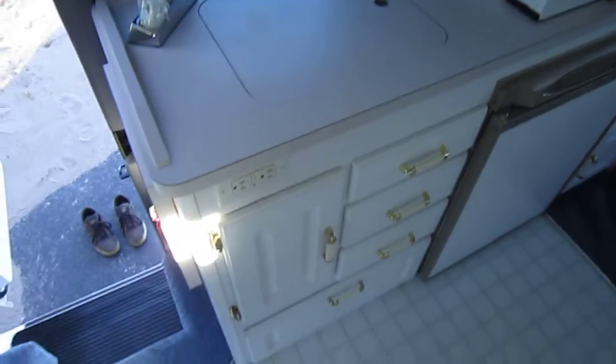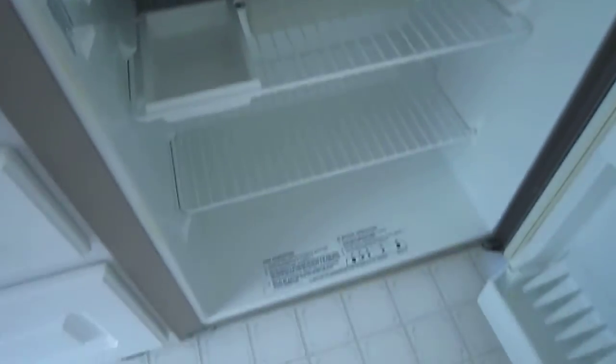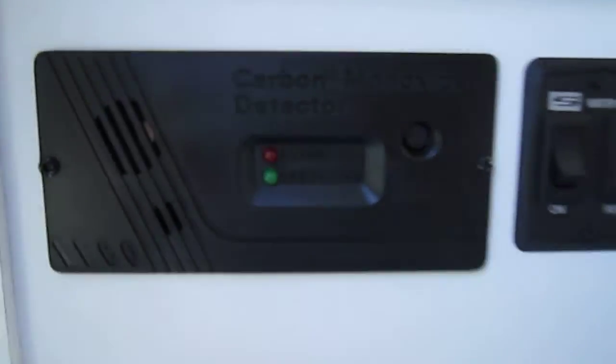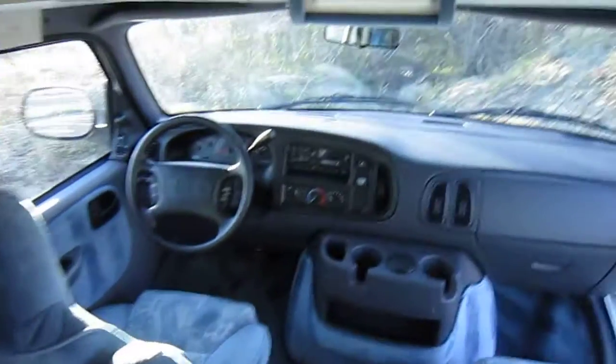Here is the inside. You've got the kitchen area here to your left — some drawers, some cabinetry on top, and your stove right here which seems to be actually unused. Your fridge is right under that. That is a three-way fridge. Your switches here include the generator, water heater — which is a DSI — a carbon monoxide detector, levels tester, and your water pump. Here's the front cab area.